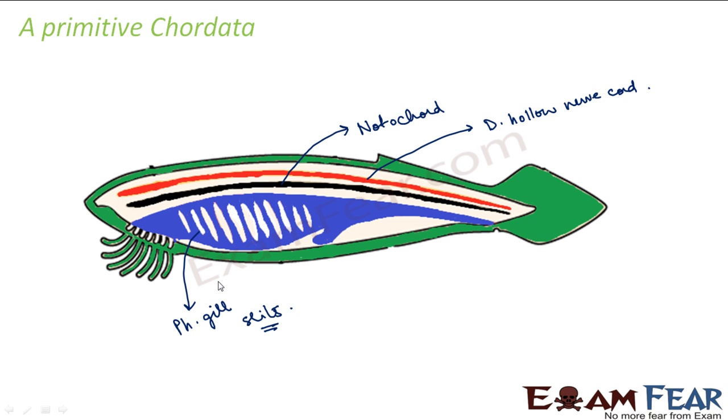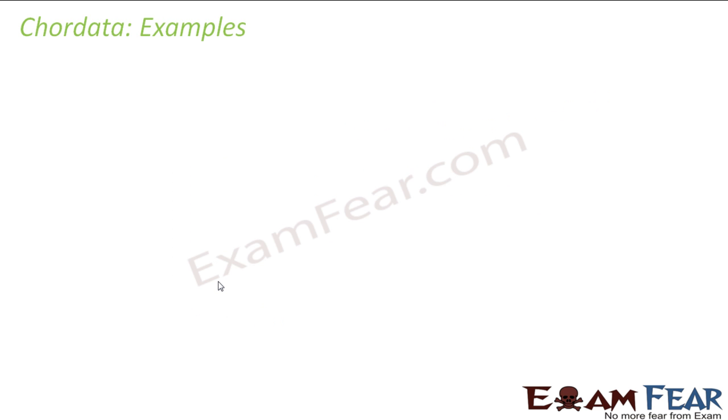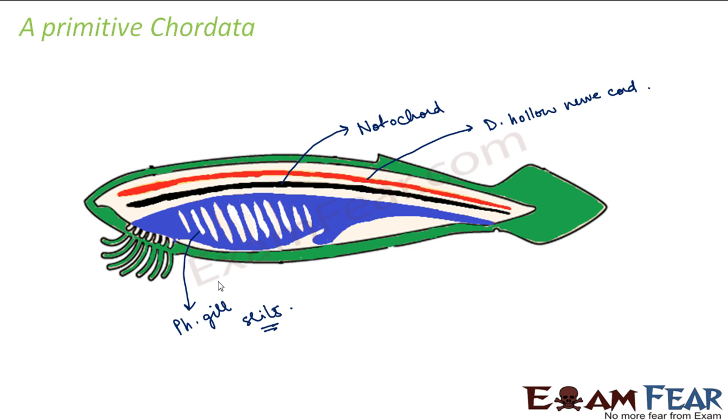Now, in fishes — which are a type of chordate — these gill slits are developed into specialized structures called gills. Similarly, in mammals, these gill slits are present during embryonic development but are no longer present later. Then the last feature was the post anal tail — a tail-like structure, a posterior elongation of the body, an extension beyond the anus. This tail has skeletal muscles which help in locomotion, mostly in aquatic animals like fishes. If you imagine a fish you will see a tail-like structure — that tail helps in movement.